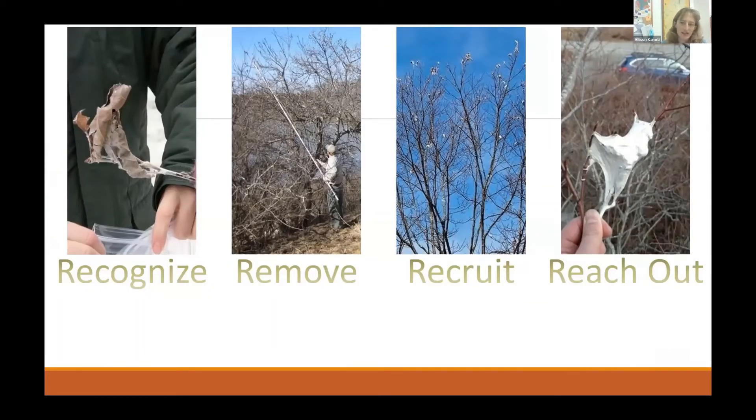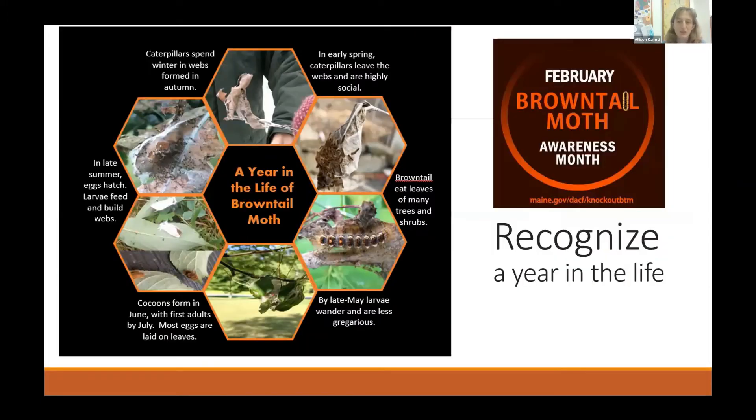To simplify the message, we're encouraging people to engage in the four R's this February and beyond to help recognize populations of brown-tailed moth and knock them out. The four R's are: recognize, remove, recruit, and reach out. I'll focus first on recognize, and while I hesitate to put in a life cycle diagram, it is important information when dealing with a pest.